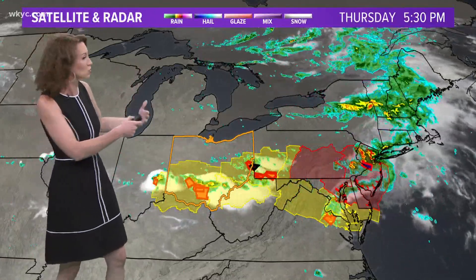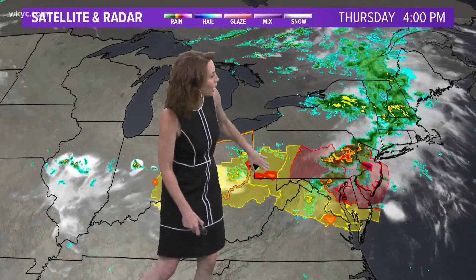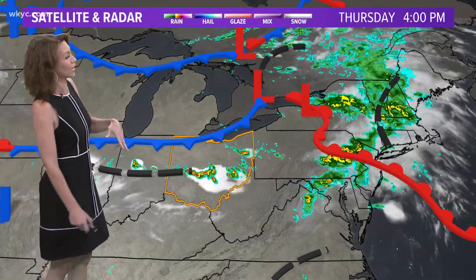I want to overlay our watches and warnings right now. You can see here are our severe thunderstorm and tornado warnings in Ohio and Pennsylvania and then over toward the nation's capital — they've got a really nasty evening going on too. Farther north, though, it is severe clear, and that is the air that is moving in.